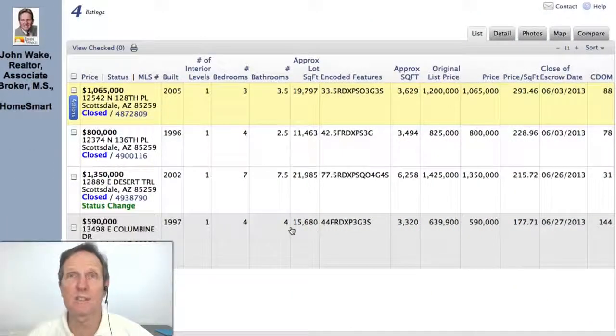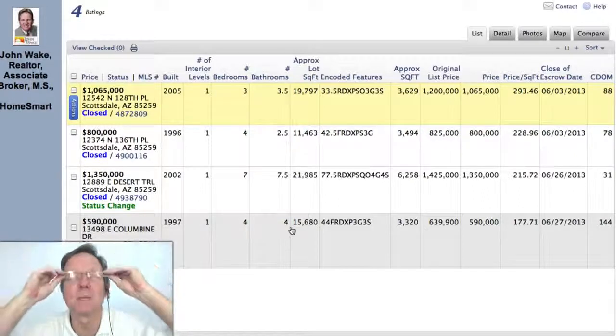Let's look at the homes sold in Scottsdale Mountain in June 2013 and see what the stories are. I haven't looked at them yet, so let's find out what we find. We'll figure it out at the same time.